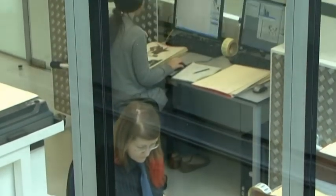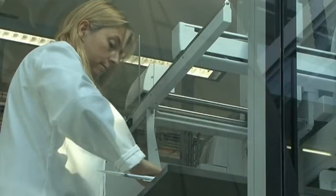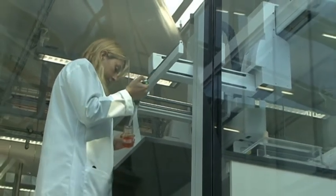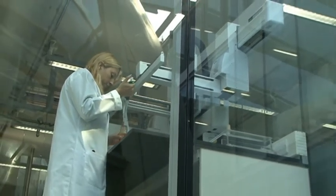Secondly, we have these fantastic research laboratories and offices at either end of the building that provide state-of-the-art facilities for some of our 350 scientists to do world-class research.